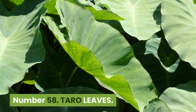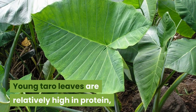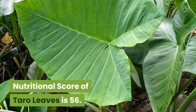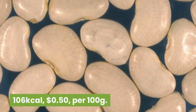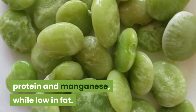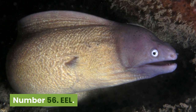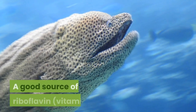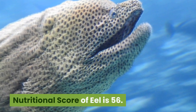Number 58: Taro leaves. 42 kilocalories, $2.19 per 100 grams. Young taro leaves are relatively high in protein, containing more than the commonly eaten taro root. Nutritional score is 56. Number 57: Lima beans. 106 kilocalories, 50 cents per 100 grams. Also known as butter beans, lima beans are high in carbohydrate, protein and manganese, while low in fat. Nutritional score is 56. Number 56: Eel. 184 kilocalories, $2.43 per 100 grams. A good source of riboflavin (vitamin B2), though the skin mucus of eels can contain harmful marine toxins. Nutritional score of eel is 56.